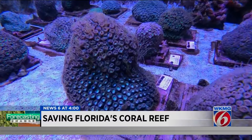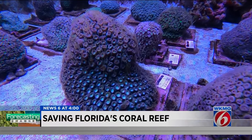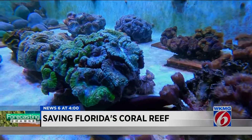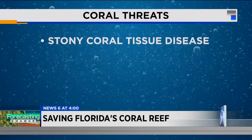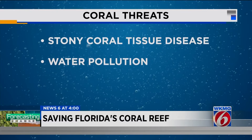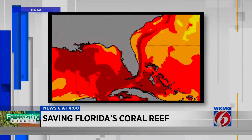SeaWorld's Justin Zimmerman says the coral have grown about 48 percent larger and faster than they would have in the ocean. He says they've also helped save an endangered species of coral, because at sea, coral face three deadly threats: a bacterial infection called stony coral tissue disease, water polluted by humans, and rising ocean temperatures. You can see the red color in South Florida here.